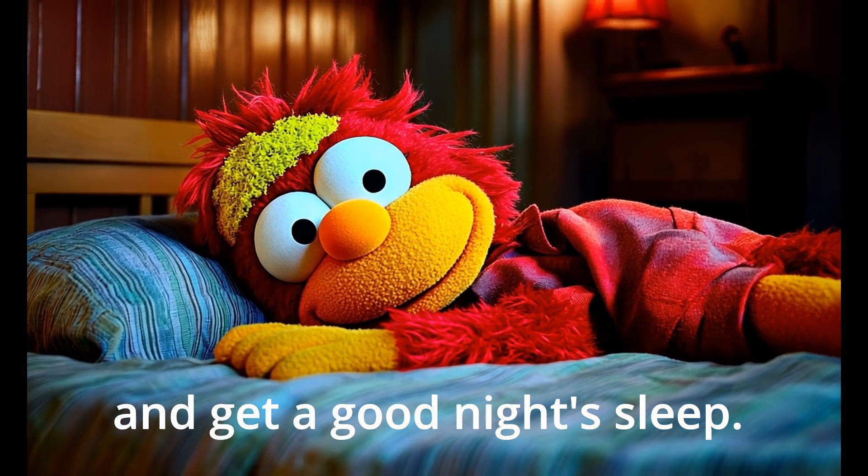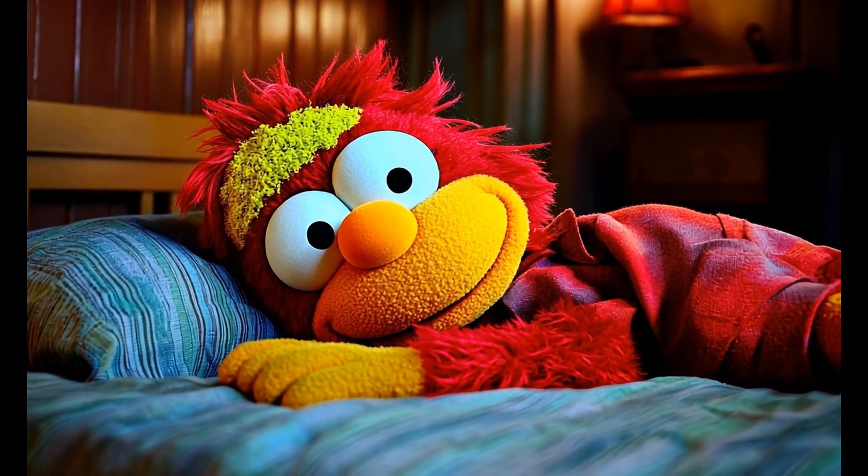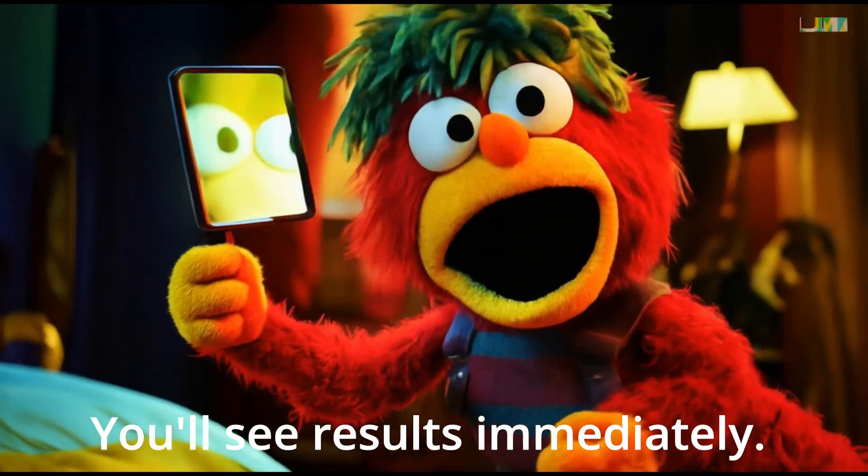And get a good night's sleep. You'll see results immediately.